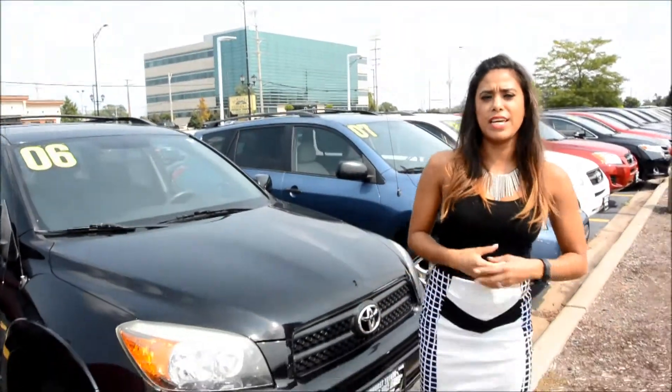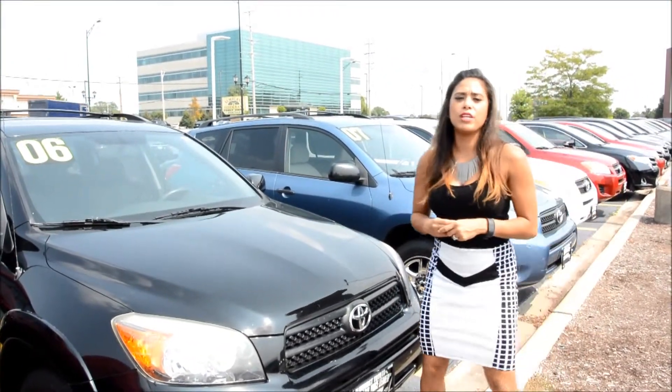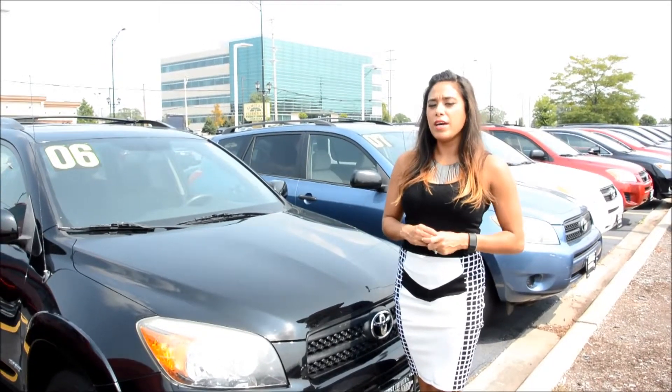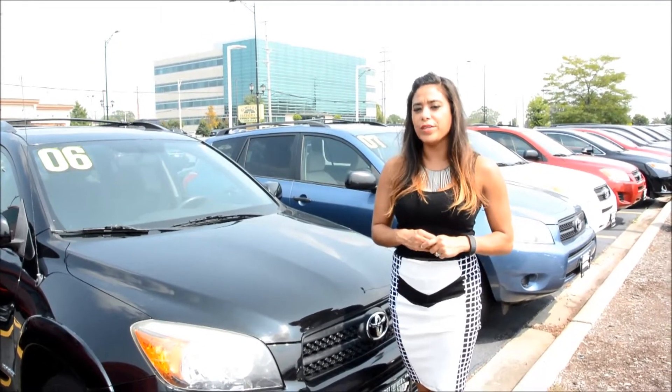If you'd like to come out and look at it, just look for me, Melissa. I'll be more than happy to go over the entire vehicle with you. Phone number here is 630-279-2160, my extension is 2321. Hope you liked this video and hope to see you soon. Have a good day.